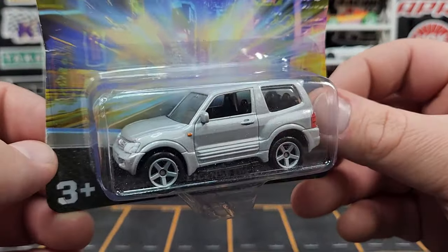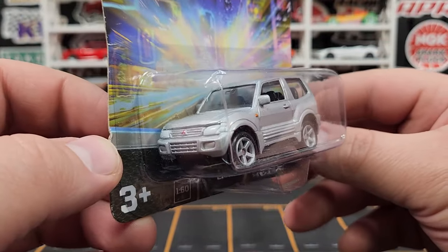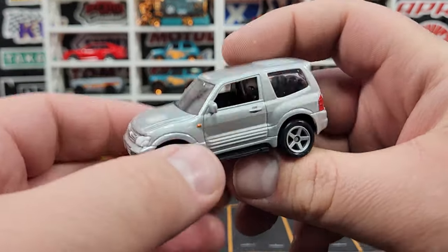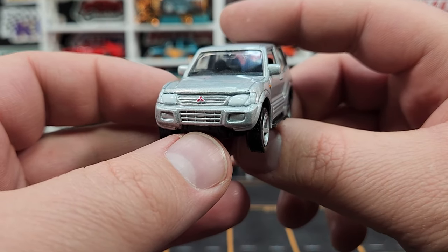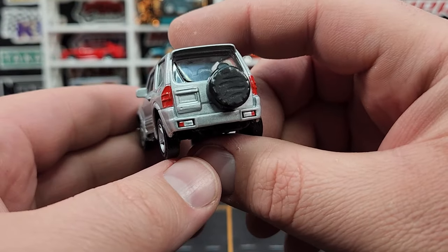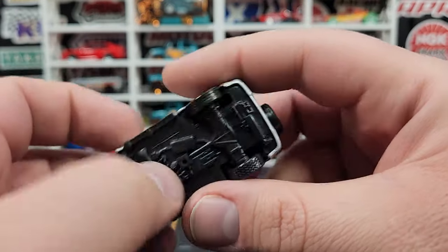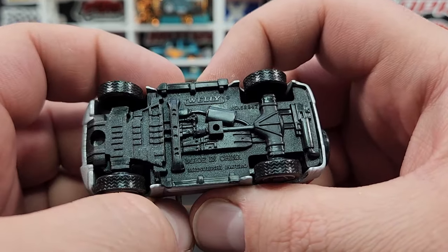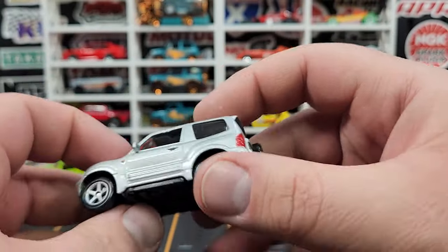This one is super super cool — this is the Pajero, the two-door Pajero. Some people will say that's a Montero, but no — we got the Montero here in the US, not the Pajero. This one looks really really good. Basic details on the front — white print for the headlights and the Mitsubishi symbol. Big five spokes. Basic prints on the back look excellent. It's a hook-assembly model — those reflector light areas are part of the base.